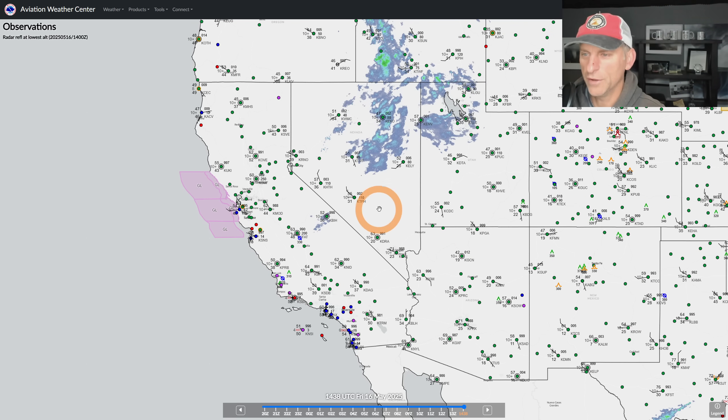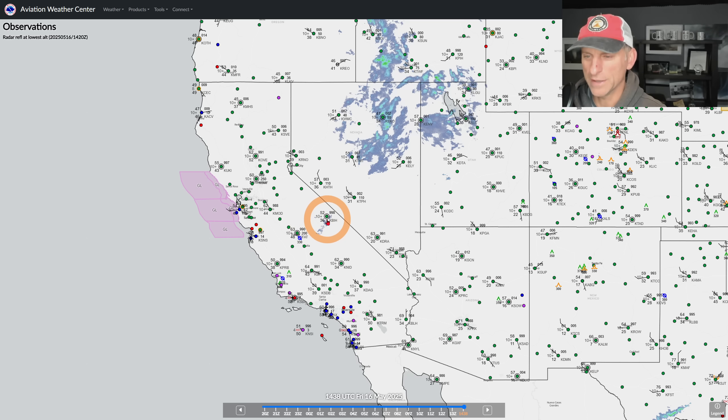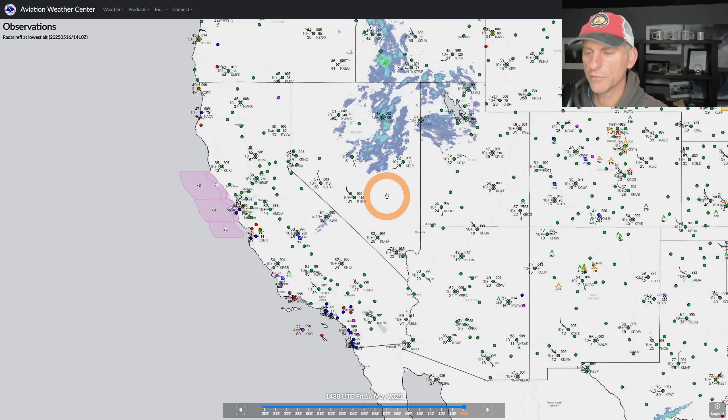You've got some gale warnings along some of the coastal areas. There's also some precipitation — maybe a sprinkle out of this across some of the Sierra Nevada — but not much to speak of otherwise, until you get up across portions of Nevada.